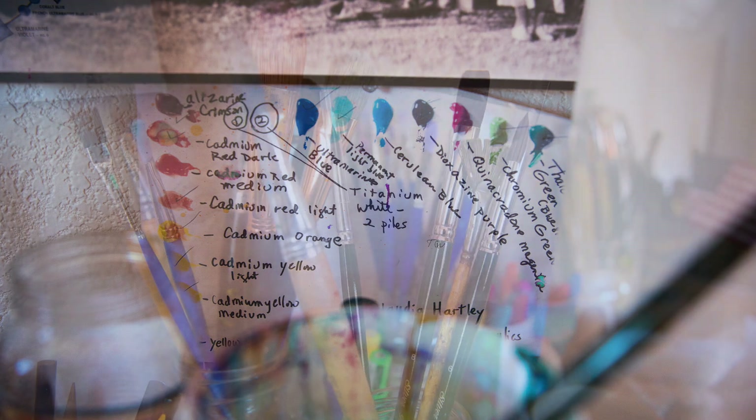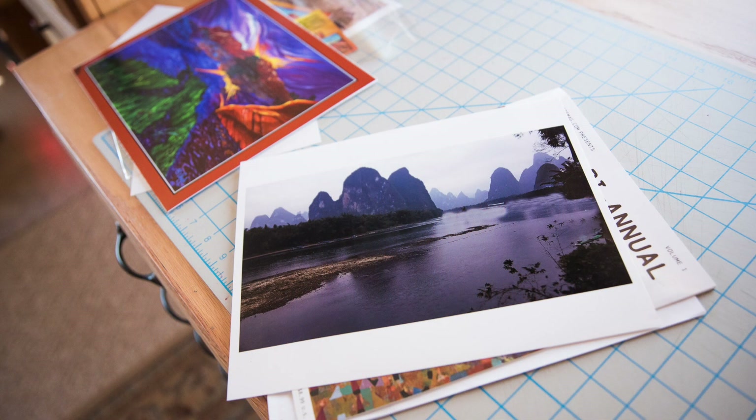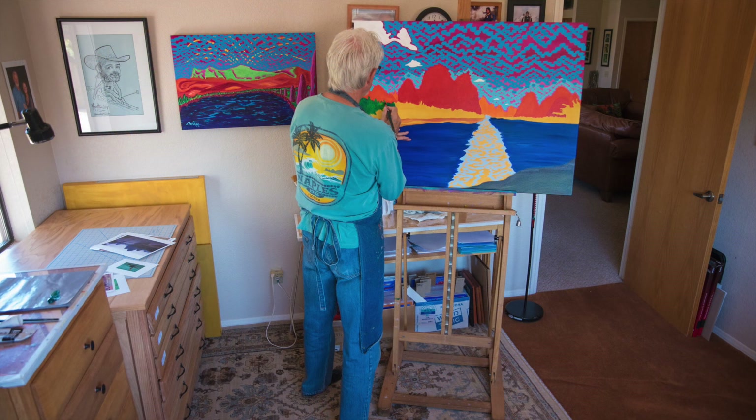I was invited to go to China to show 12 of my original pieces of artwork. The woman who invited me there owns a couple of different galleries in Southern California by the name of Niemann Chen.